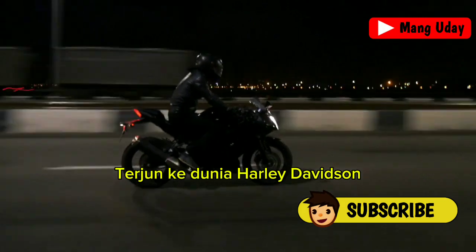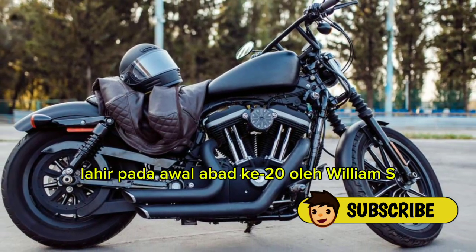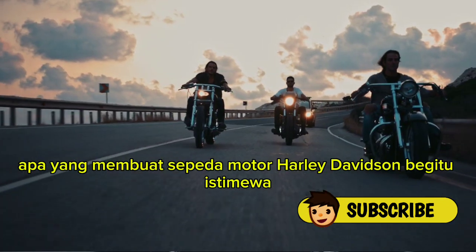Dive into the world of Harley-Davidson, a brand that has stood the test of time with its iconic motorcycles. Born in the early 20th century by William S. Harley and Arthur Davidson, it's become a cultural symbol in the motorcycle realm. Now let's delve deeper and explore what makes Harley-Davidson motorcycles so special.